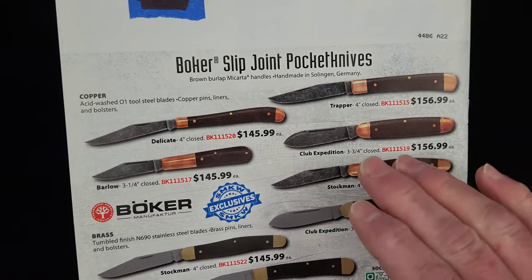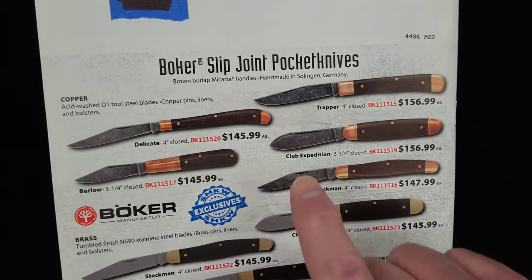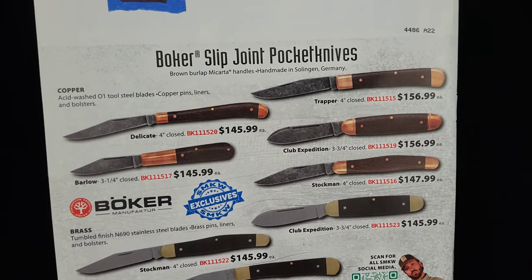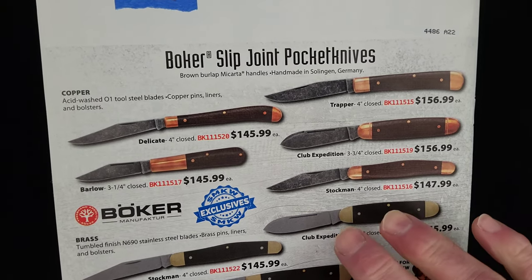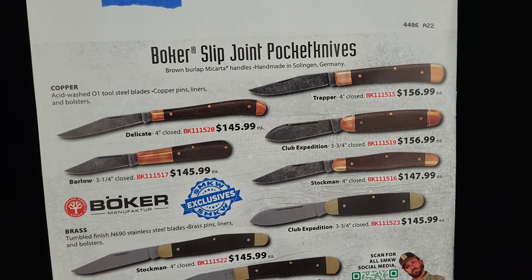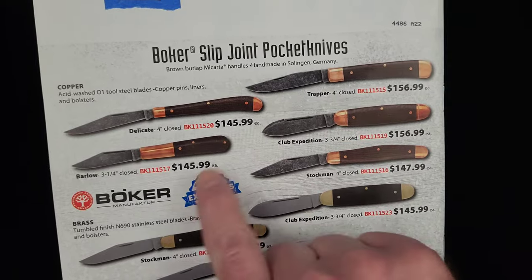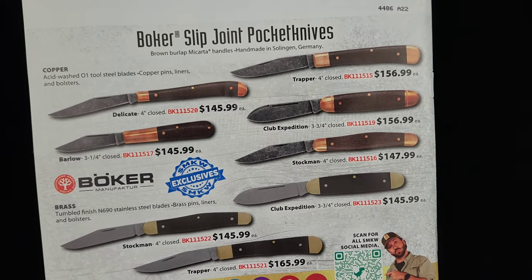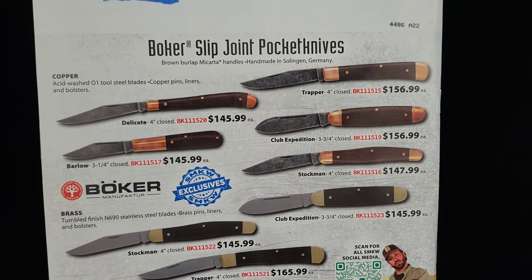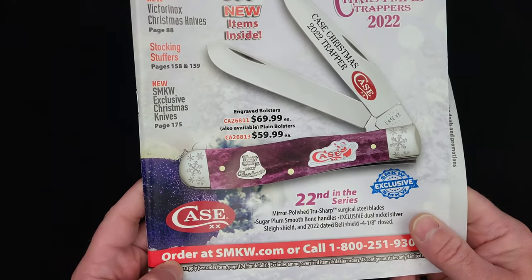Let's take a look at these Boker German-made slip joints. Very interesting in that they are in O1 tool steel with an acid wash finish to darken them up and patina that O1. Then they're in wood, and they're in copper. That's a very interesting look, and it looks like they're going to be in the $145 to $155 range. That's pretty pricey, but that's a pretty unique build for a traditional.